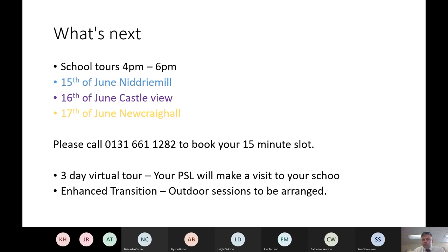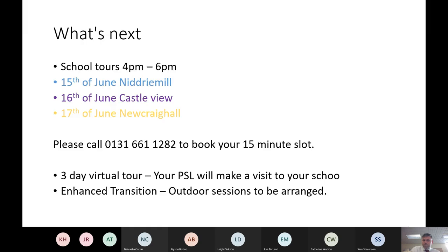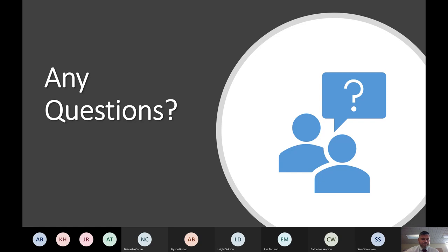There's also an enhanced transition with outdoor sessions planned. That's really it from us — it's over to you now if you have any questions. Feel free to put your hand up, come off mute, or phone the school to speak to any of the staff who presented today. We want to support you in any way possible. Thank you so much for attending tonight.